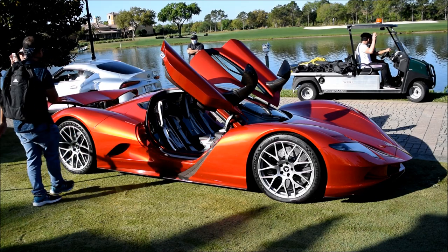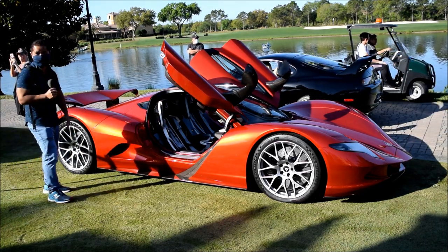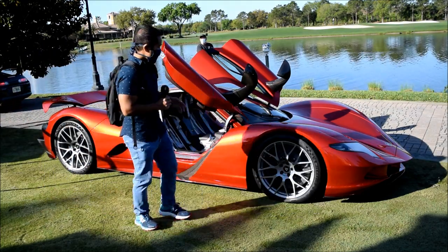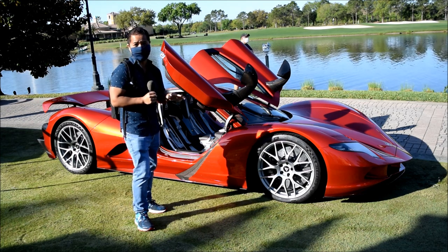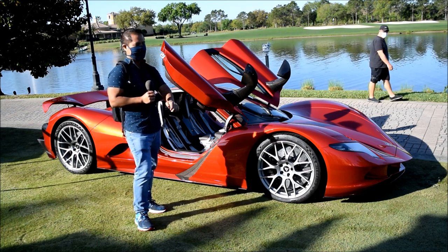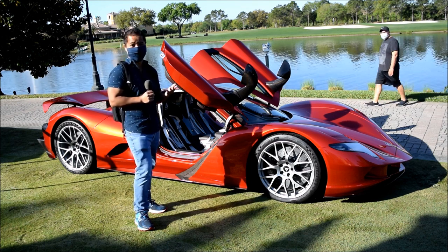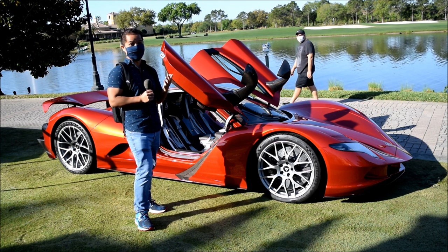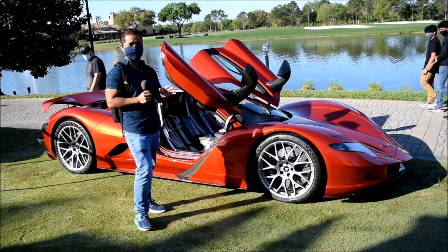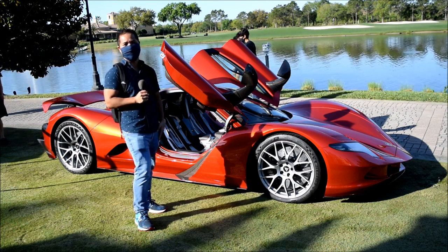As we come around to the back, you have an active rear spoiler which activates at 93 miles per hour. This car is crazy. This is the only one currently in the United States, but they plan to produce 50 of these worldwide eventually. This has apparently a horsepower of 2,000, so this thing is a beast and it's all electric. It's got a range of 280 miles, and the recharge time takes about 80 minutes to get a full charge.